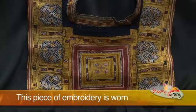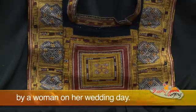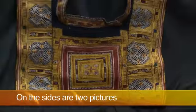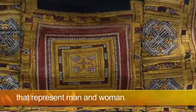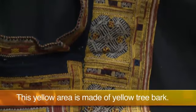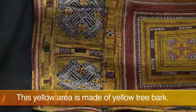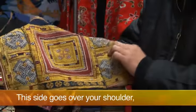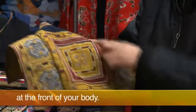This piece of embroidery is worn by a woman on her wedding day. A seal imprint is in the center, which is a typical pattern on Miao items. On the sides are two pictures that represent man and woman. It is pure silk, and this yellow area is made of yellow tree bark. This side goes over your shoulder, and this piece should be put at the front of your body.